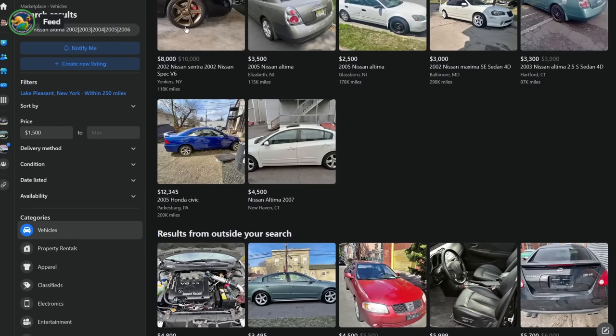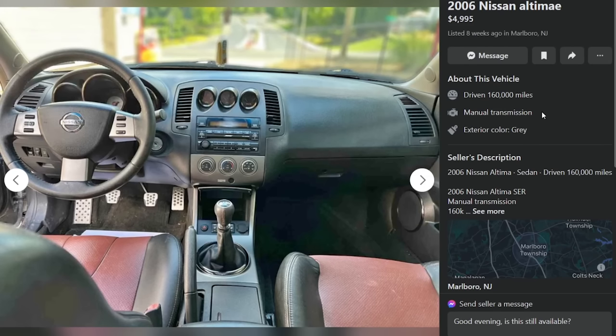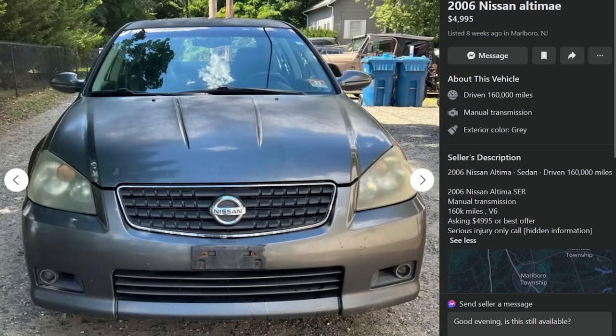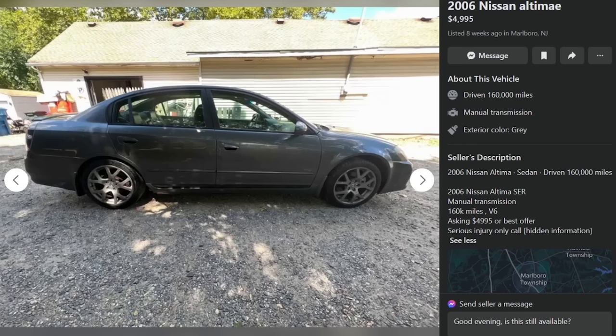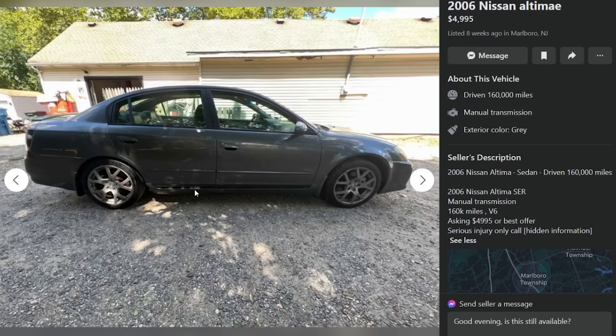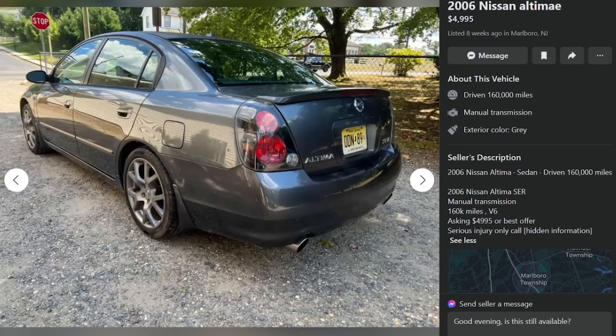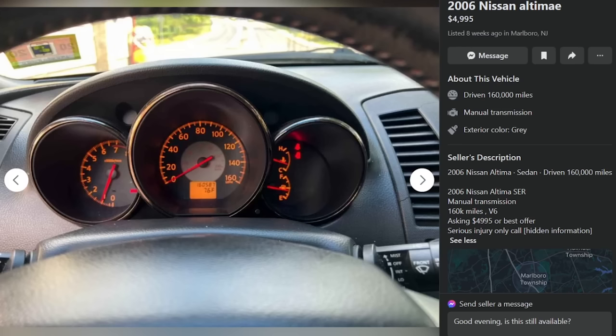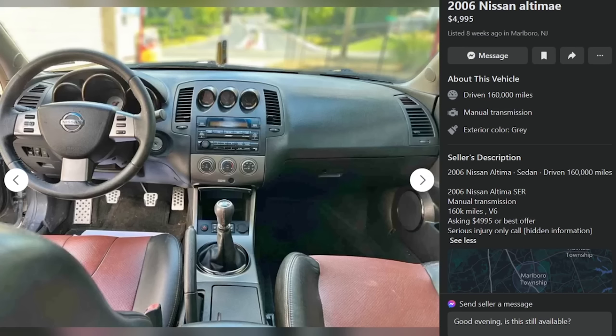Doug says: the Altima debuted sportier styling and a big V6, making its most power in the SER — a muscular 260 horsepower — with fantastic wheels. He'd drive it over a 240 any day. Here's the first listing: an SER manual, $5,000, high mileage at 160,000 miles. 'Serious inquiry only.' The paint is fried, there's a gigantic rust hole, but the interior is pretty nice.